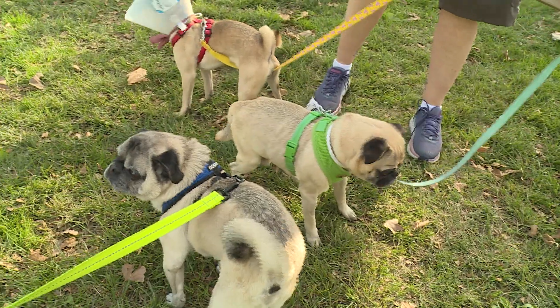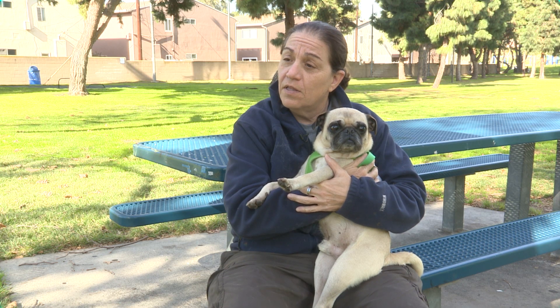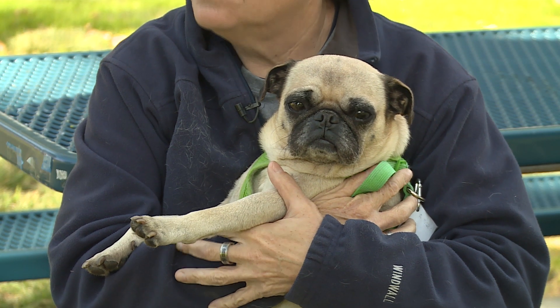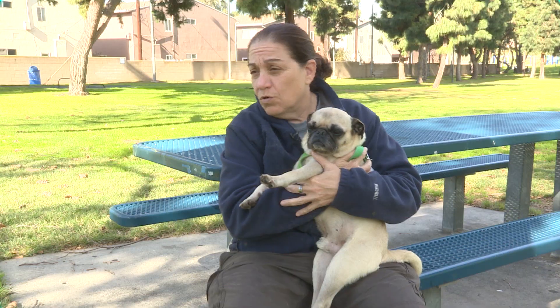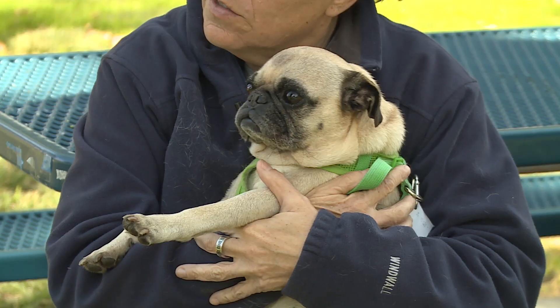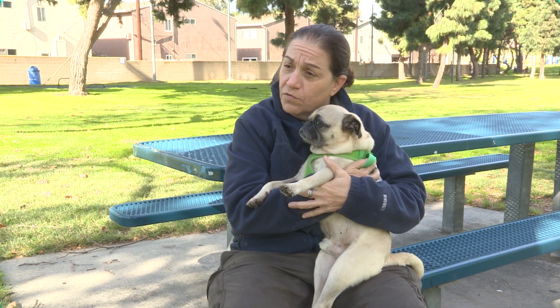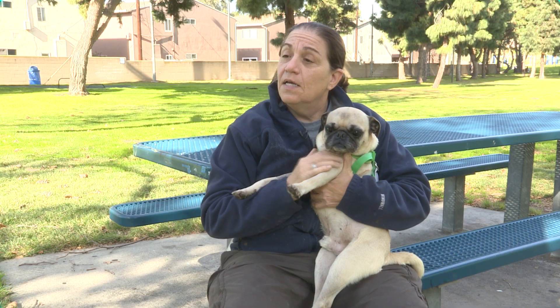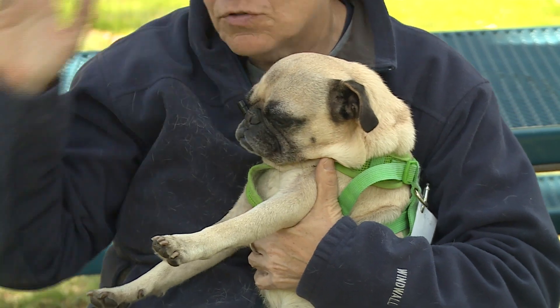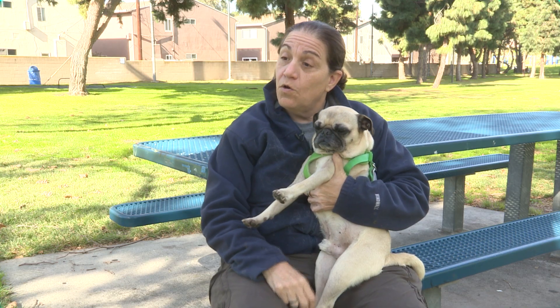Pug Nation is in its ninth year. A board of seven of us formed Pug Nation Rescue of Los Angeles because we knew there were tons of pugs in the Southern California area that needed our help. We take them out of shelters, take owner relinquishments if they can't take care of them, and if there's a stray on the street and nobody claims them, we take them in. We have a 24-hour facility, get them any vet care they need, make sure they have shots up to date, and then we try and adopt them out and find them great homes.